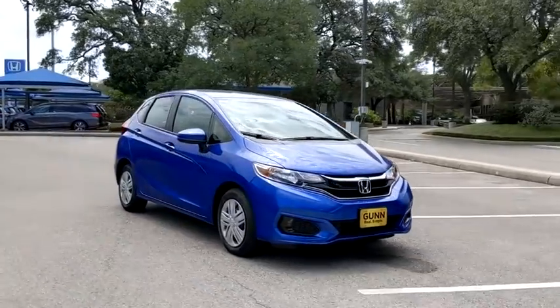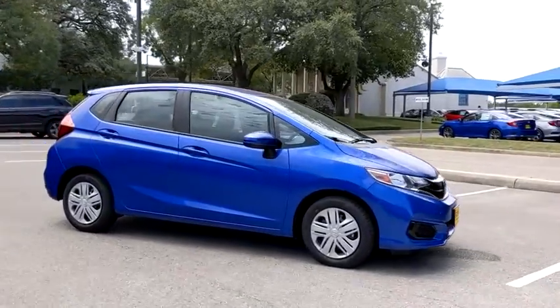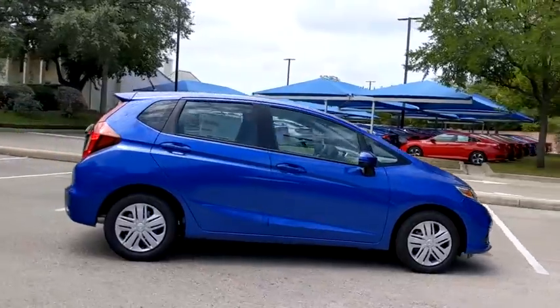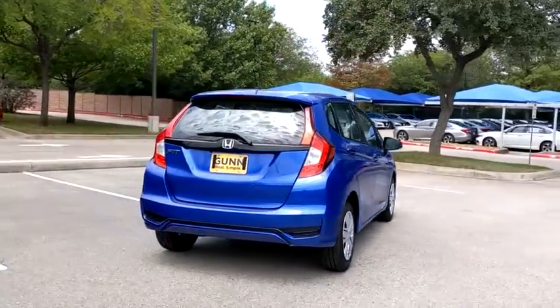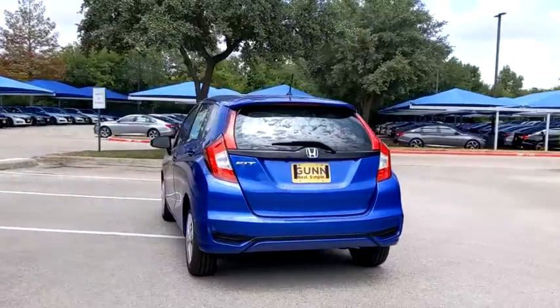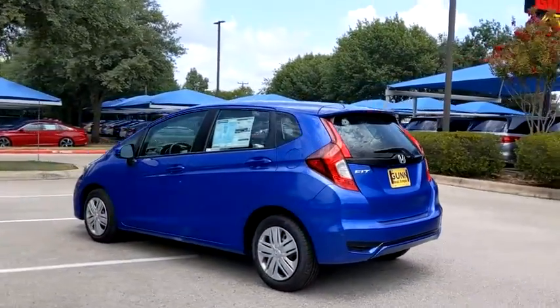Come test drive the 2020 Honda Fit. The Fit was engineered to be useful, efficient, and reliable, but its most important attribute is its innate charm and coolness. Here are some of this vehicle's great options.